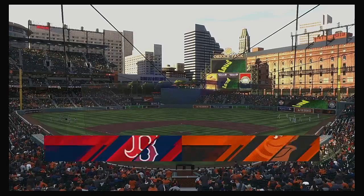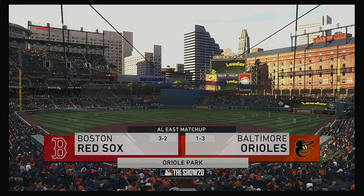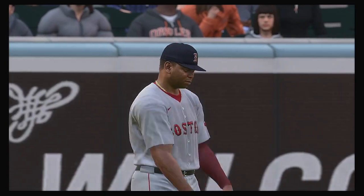We are under the lights this evening as we get you set for another edition of Baseball on the Show. Tonight we've got a good matchup in store between the Boston Red Sox and the Baltimore Orioles.